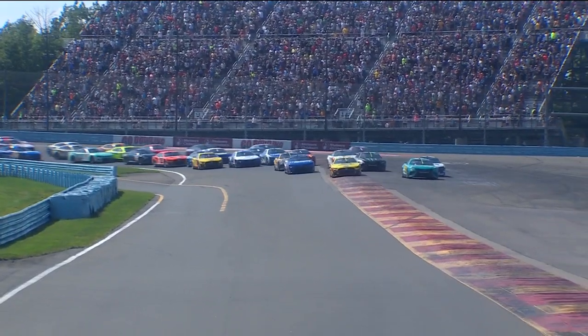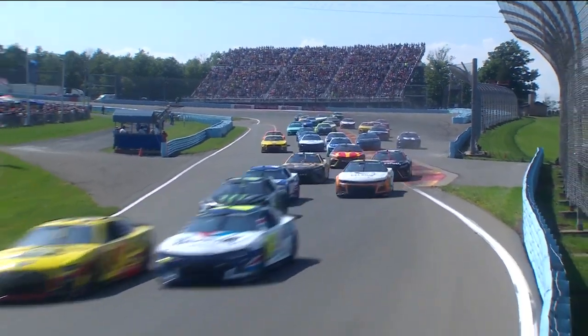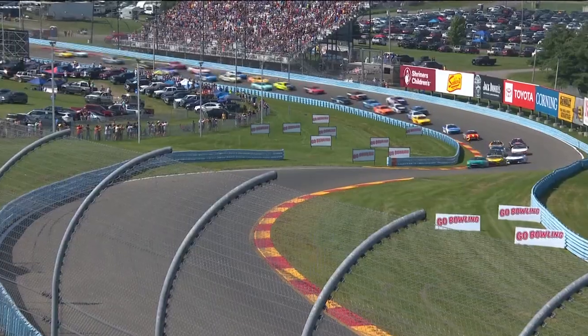Michael McDowell on the inside of that 24 of Byron. McDowell trying to make this a shortcut into turn number two. And they come up to the esses for the very first time.